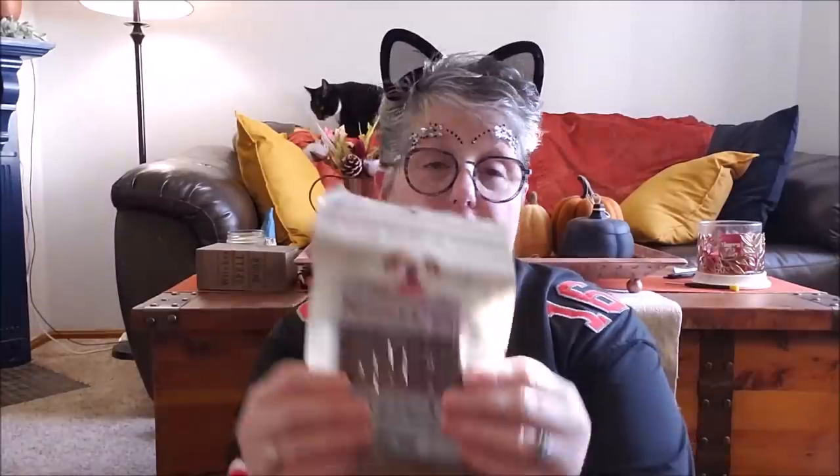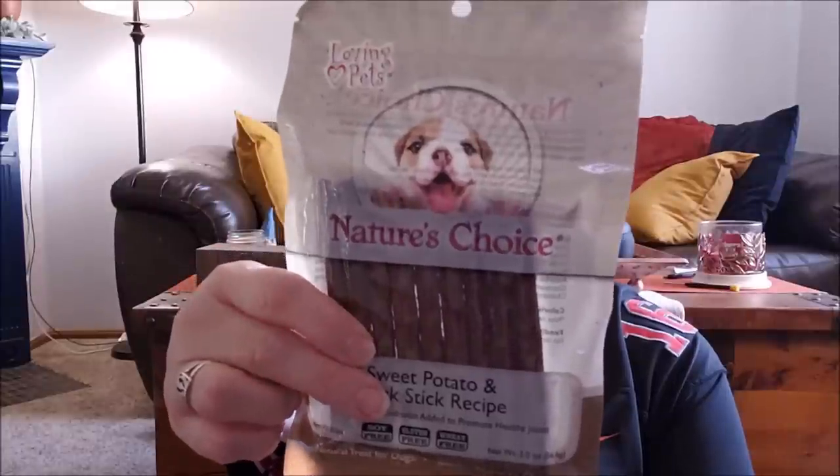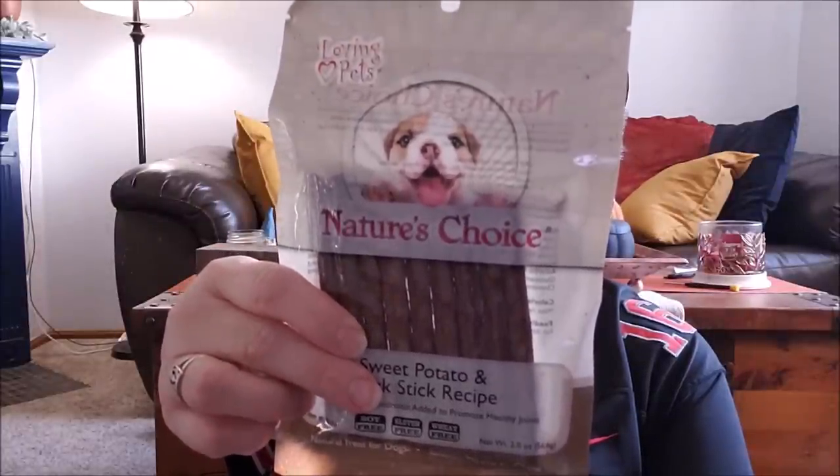On this trip I found some of these Nature's Choice sweet potato and duck sticks for my nephew's dog. I got a bunch of treats for her, and at Marshall's I picked up a toy — a rubber ball that she can chew on where you put treats inside, like a Kong but smaller since she's a puppy. My Luna likes these too. There's no by-product, and there is glucosamine and chondroitin in them to promote joint health — I didn't know that! For $1, you provide one treat per 15 pounds per day, so that's about nine days' worth.